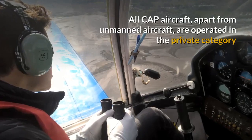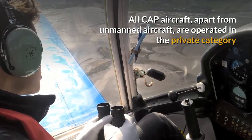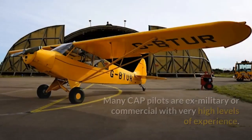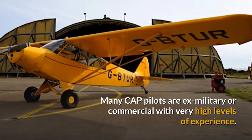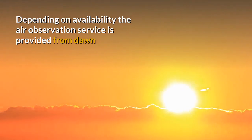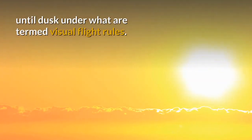All CAP aircraft apart from unmanned aircraft are operated in the private category and the majority of pilots have a private licence, although some have higher qualifications. Many CAP pilots are ex-military or commercial with very high levels of experience.